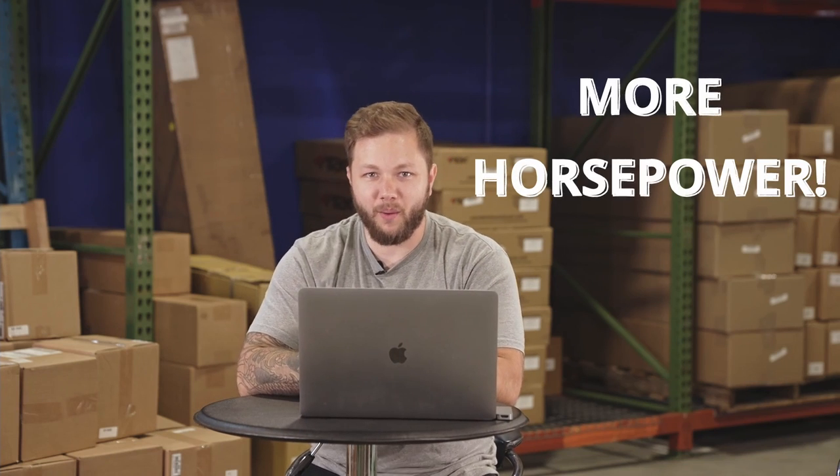An exhaust is going to be one of those first mods that we do to our cars, and with a better flowing exhaust comes more horsepower. However, not all exhaust systems sound the same. Today we're going to be covering our top five best-selling exhausts for the ND Miata in no particular order, so stay tuned because the fifth one might just be the one for you.